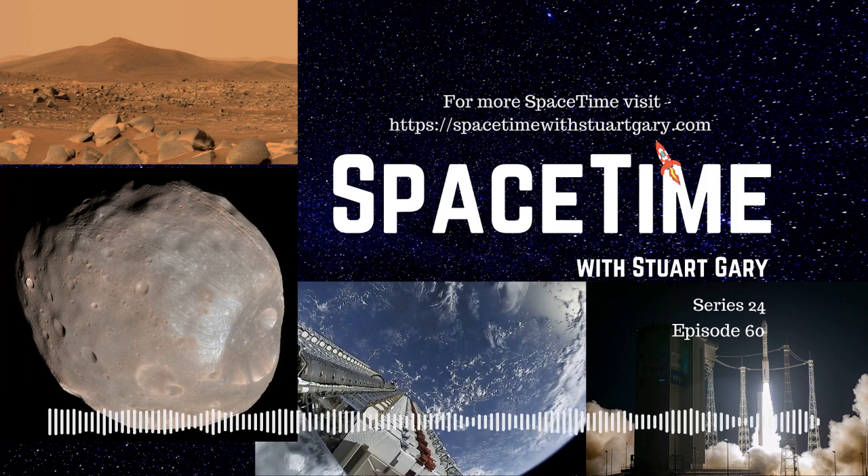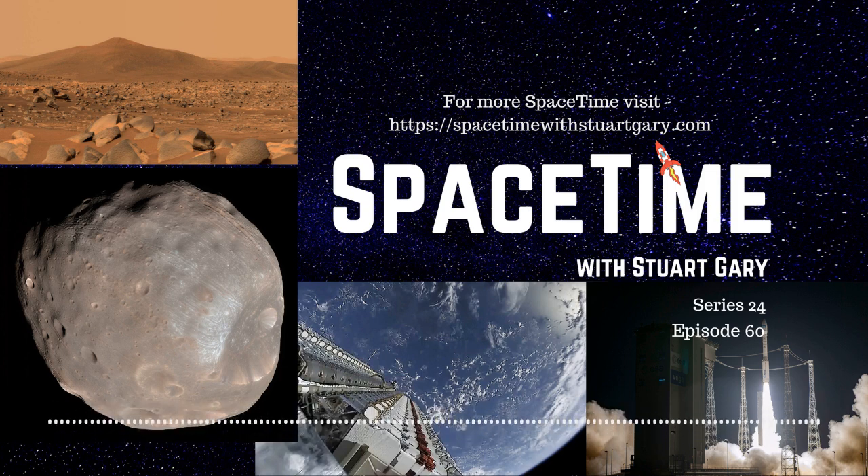It's an imaginative title — the Martian Moons Exploration Mission. It's going to launch in 2024, head to Phobos, land there, take some samples, blast off, and bring them back. That should be pretty spectacular. The Russians tried something similar a long time ago.